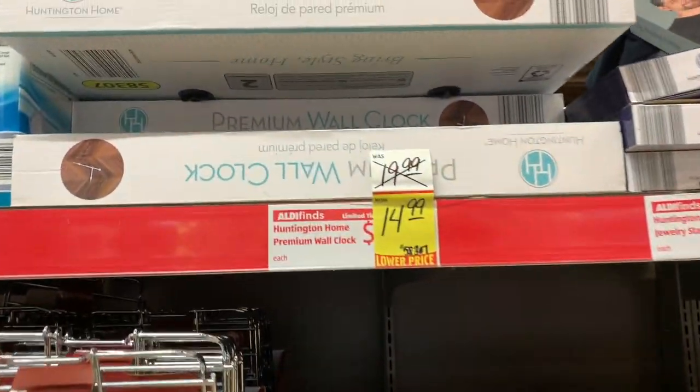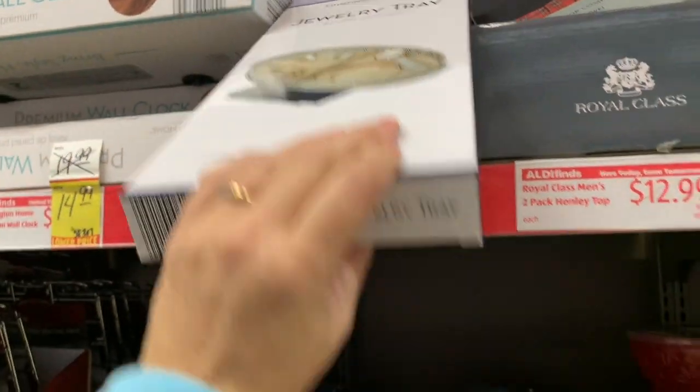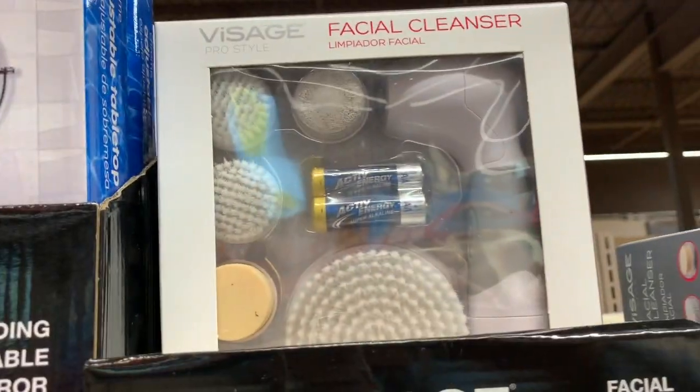The clock is still here for $14.99. The jewelry tray is still here for $5.99. The ladies wristlets are still here for $6.99 in a few different styles and colors, as well as the facial cleanser kit, still here for $6.99.